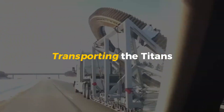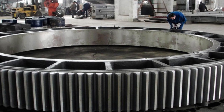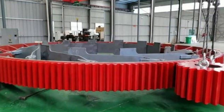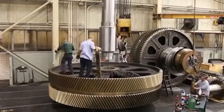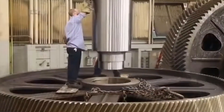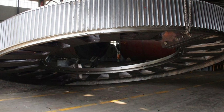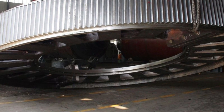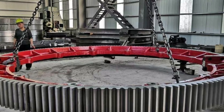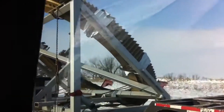Transporting the Titans: how these beasts are moved. These giant gears aren't small—they're massive, often weighing tons, and moving them from the factory to their final destination is a challenge in itself. Transporting these Titans requires careful planning, precision, and equipment designed for the job. These gears can be as large as a small room or even bigger, requiring special trucks, trailers, and sometimes even heavy-duty cranes. Once the gear is ready, it's loaded onto a flat truck or heavy-duty trailer.